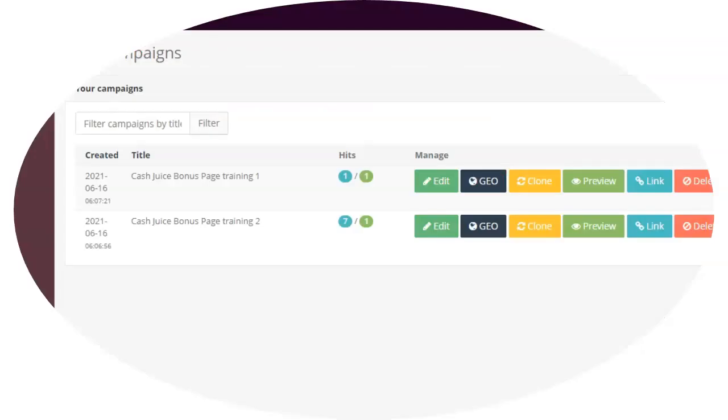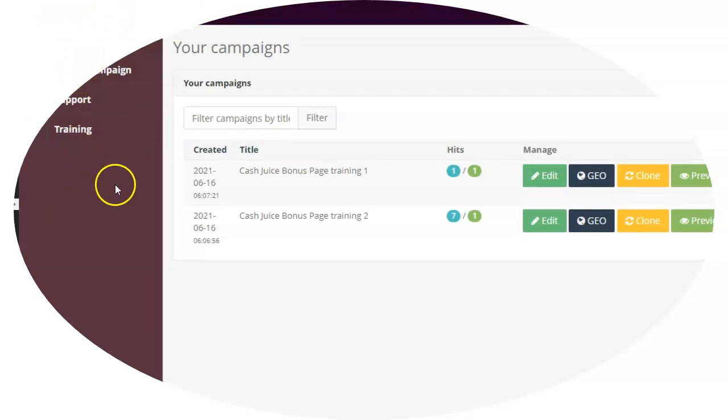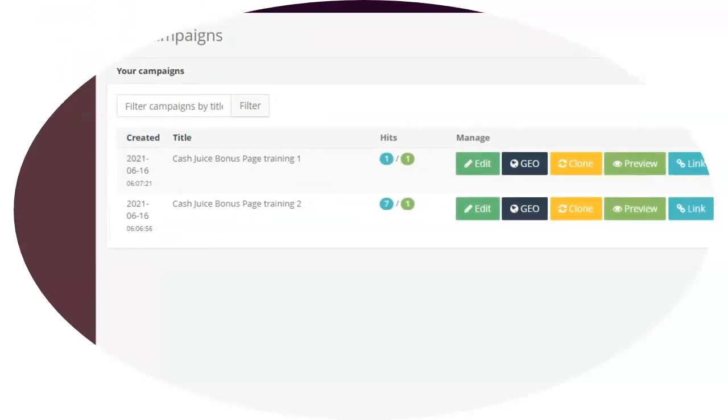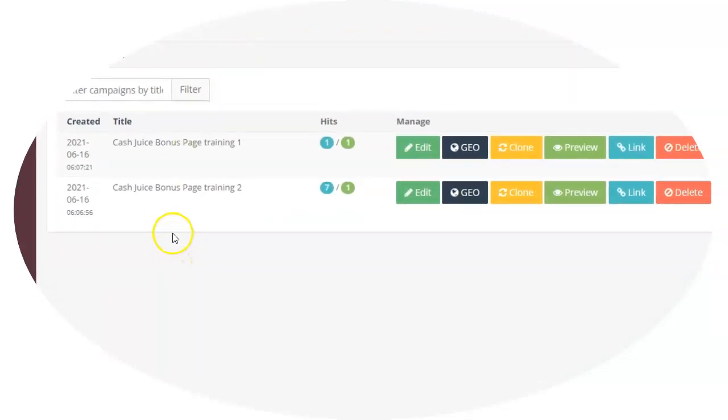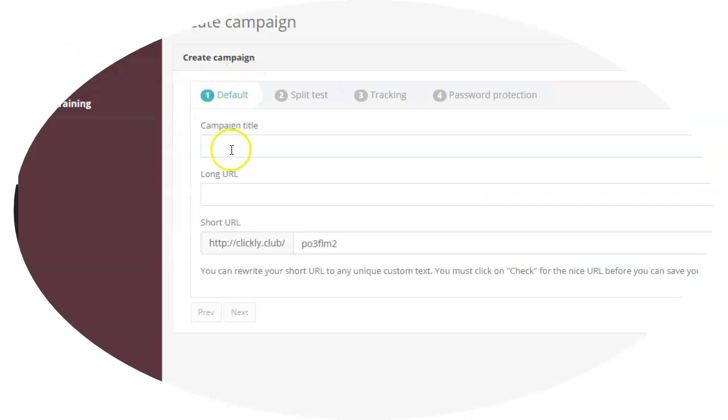I'm going to go into the back office on my Clickly account. You can see how simple this dashboard is. I've created two tracking links in the background here. To do some marketing and track it, you just go to your dashboard, hit 'create a campaign,' call it a name — call it whatever you want — put a URL in here and you can either change this to a different word at the end.